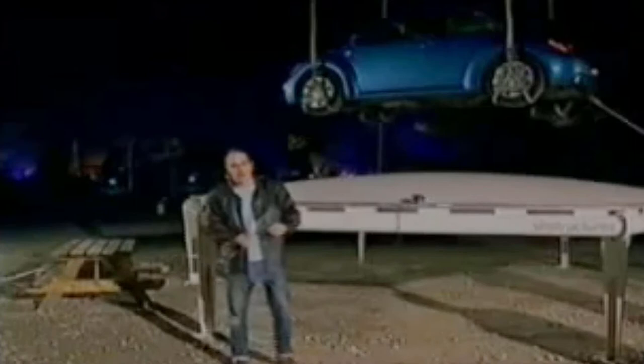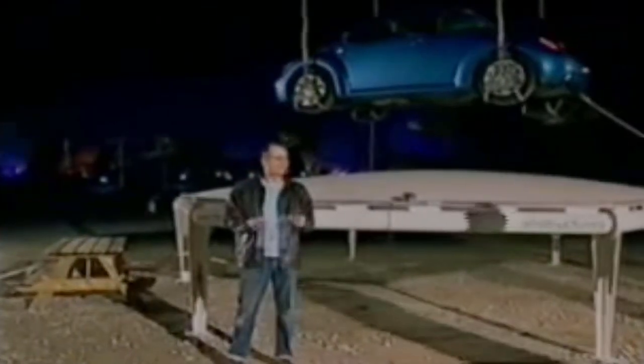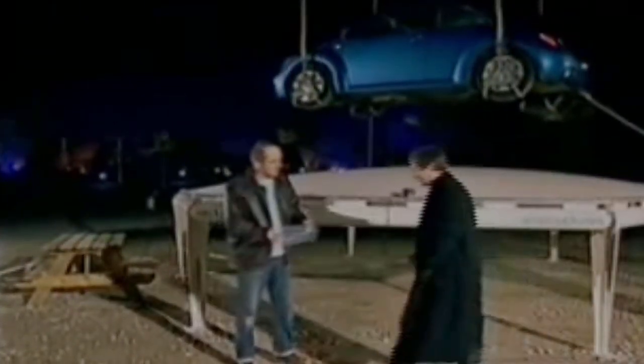We couldn't resist the temptation to test it. So we've got one of the windows here, we've pumped it full of air, and we're going to try and lower a car onto it. With me is Ben Morris, who's the boss of the company that both designed and made this stuff. Ben, what's so special about this plastic?